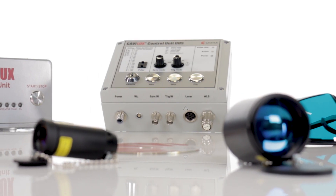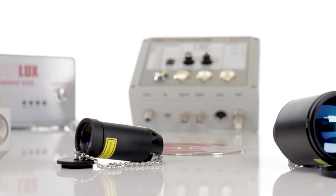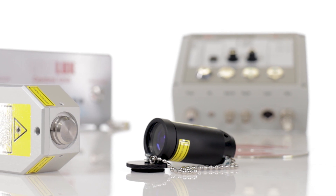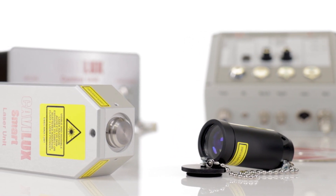Our products are made in Finland and crafted from high-quality material. With more than 20 years of experience in diode laser technology, our team of experts is always there to support your needs.